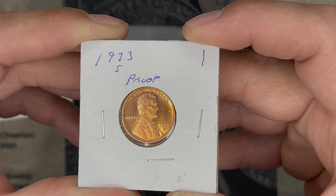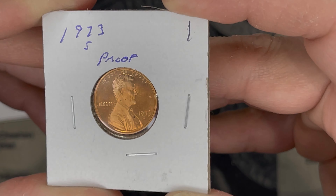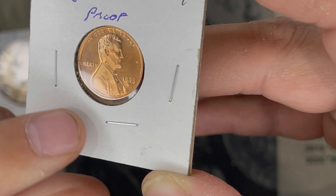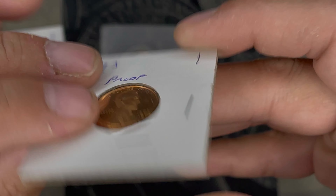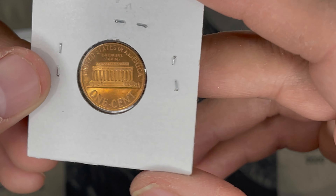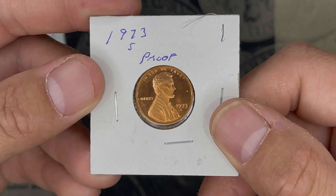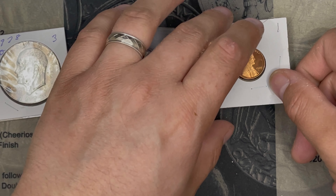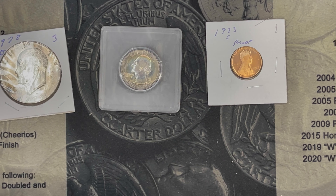Next, we got this 1973S proof. It's just a proof penny, and I don't know if the camera really picks it up, but there's some black spotting on it. So I'd call it a cameo — I'm not going to call it a deep cameo. But with the spotting, we'll be generous and say $2.00.